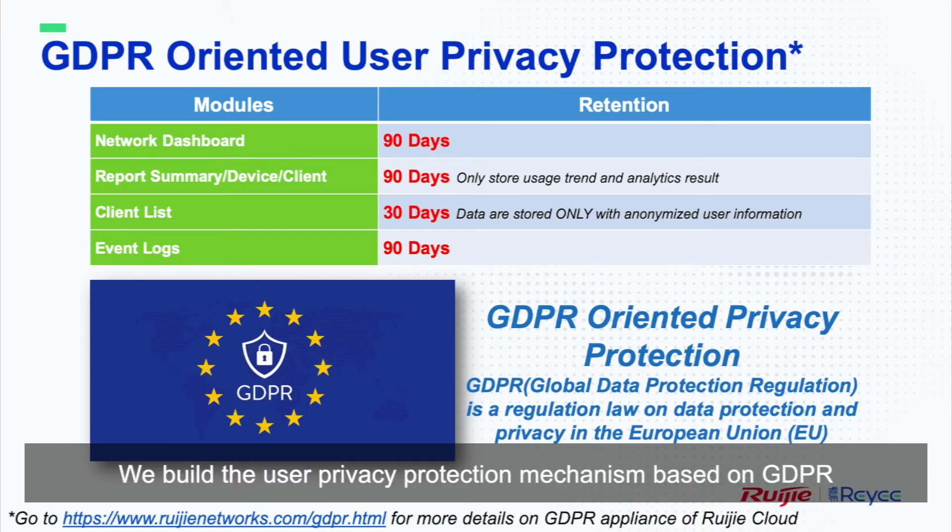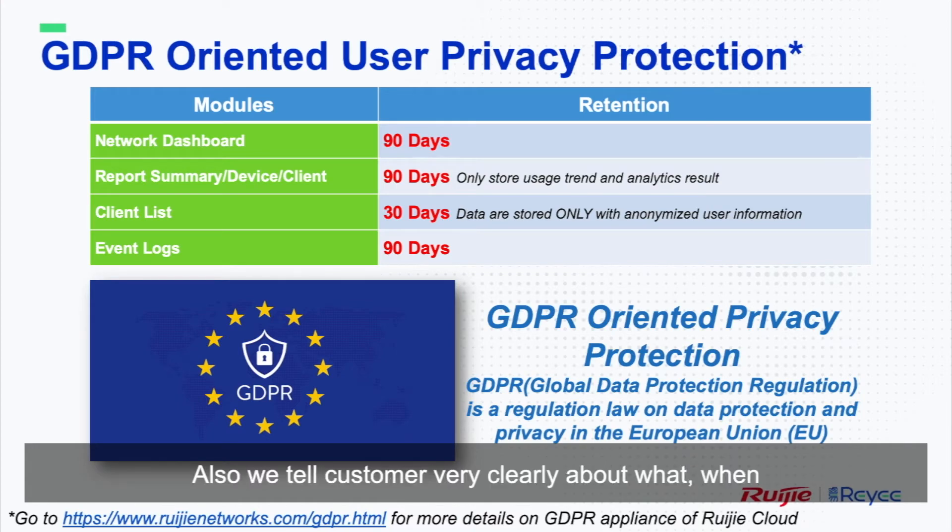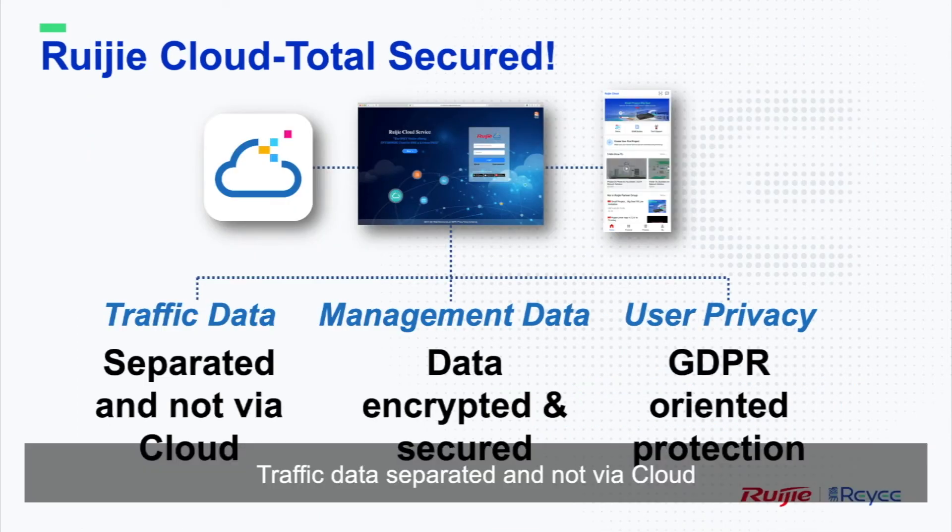But you don't have to worry. We build the user privacy protection mechanism based on the Global Data Protection Regulation, or GDPR, a law by the European Union. Also, we tell customers very clearly about what, when, and how long we are going to collect and keep this data. Traffic data is separate and not routed via cloud. Management data is encrypted and secured. User privacy is protected by GDPR.